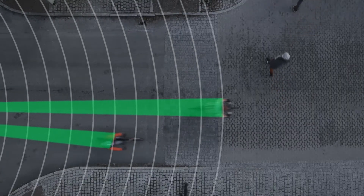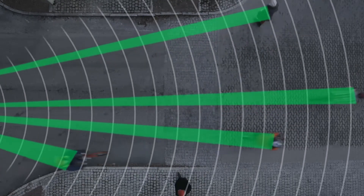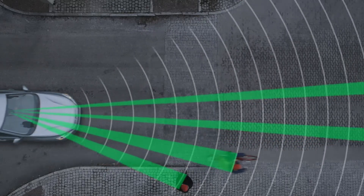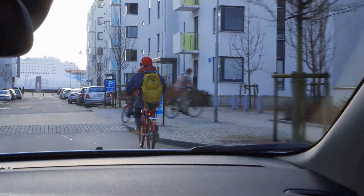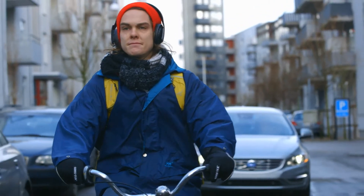The advanced sensor system scans the area ahead. If a cyclist swerves out in front of the car and a collision is imminent, there is an instant warning and full braking power is applied.